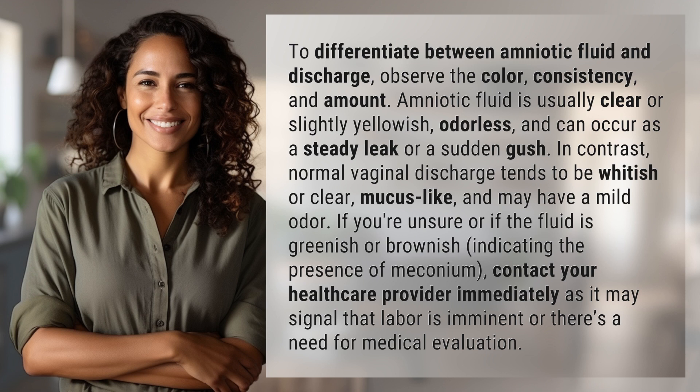In contrast, normal vaginal discharge tends to be whitish or clear, mucus-like, and may have a mild odor. If you're unsure, or if the fluid is greenish or brownish — indicating the presence of meconium — contact your health care provider immediately, as it may signal that labor is imminent or there's a need for medical evaluation.